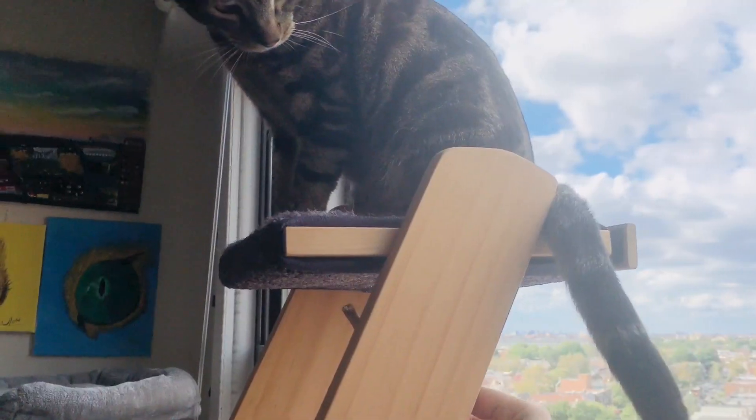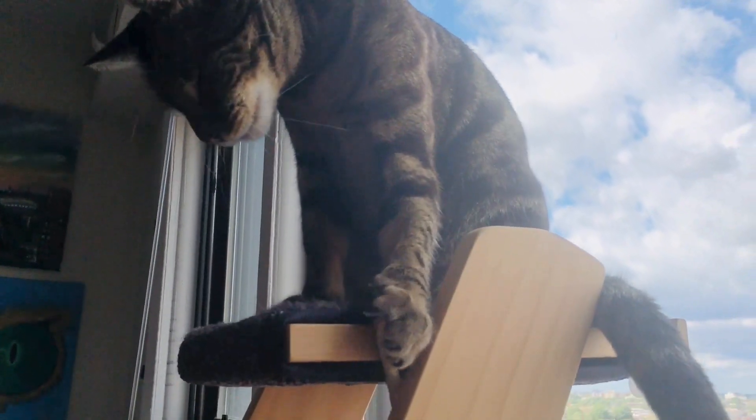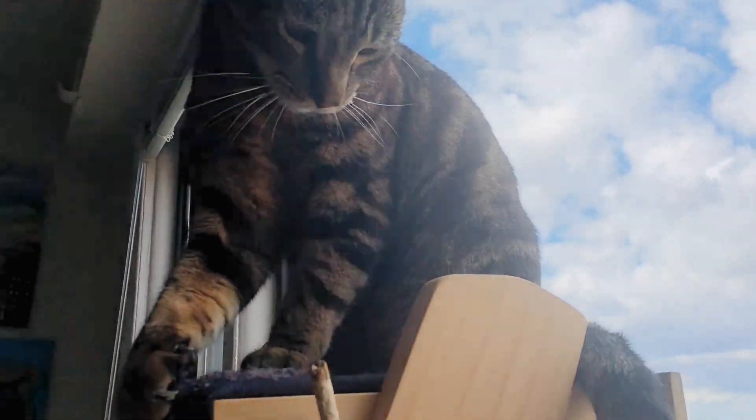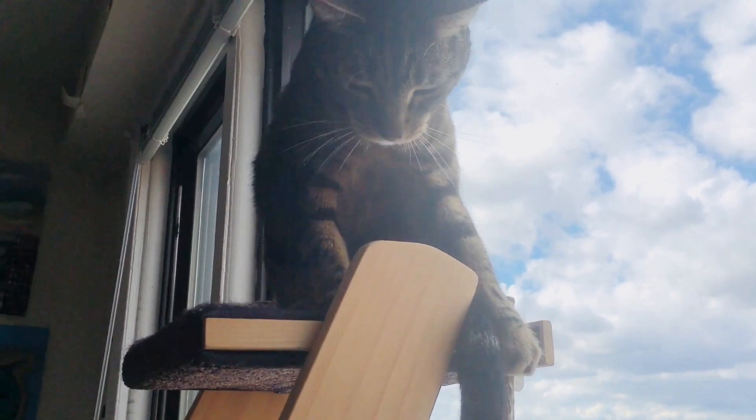Cat furniture is amazing for entertainment, enrichment, and mental stimulation. Try to buy cat furniture that satisfies multiple needs, especially if you live in a small space — that way one thing provides a lot of entertainment. For example, we have a cat ladder placed against the window for one form of entertainment, plus Jericho climbs, scratches, perches, naps, and even plays on it. I put toys on the different stair levels so he can paw at them, and I hide treats on his ladder for hunting. This one piece of furniture satisfies six different enrichment needs without taking up much space.